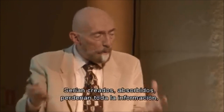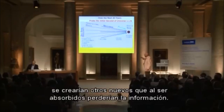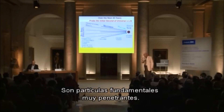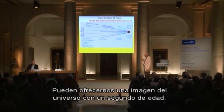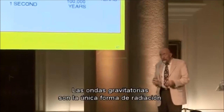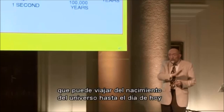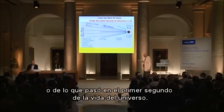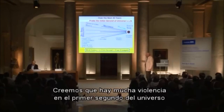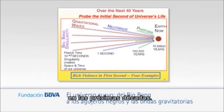Photons in the very early universe would be created, absorbed, and lose all their information. Neutrinos are fundamental particles that are very penetrating and could bring us a picture of the universe at age one second, but earlier than that they too are absorbed. Gravitational waves are the only form of radiation that penetrates so strongly through matter that they could travel from the birth of the universe to us today and bring us a picture of whatever went on in the first one second of the universe's life. There was a lot of violence in that first second, and this is what we would like to study with gravitational waves in the coming several decades.